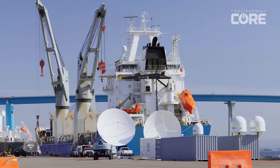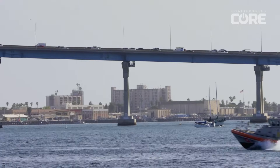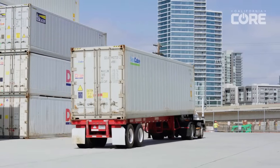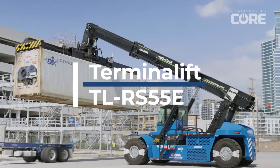Since 2004, Terminalift has been the industry standard for cargo handling equipment at the Port of San Diego. Ports are notoriously polluted with diesel equipment, continuously running and moving containers in and out of the port. This was an obvious place for us to begin reducing emissions in our own backyard with the Terminalift RS55.